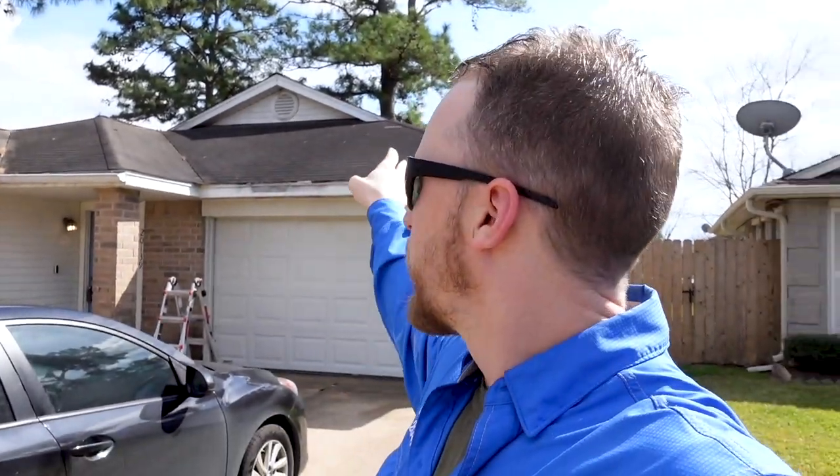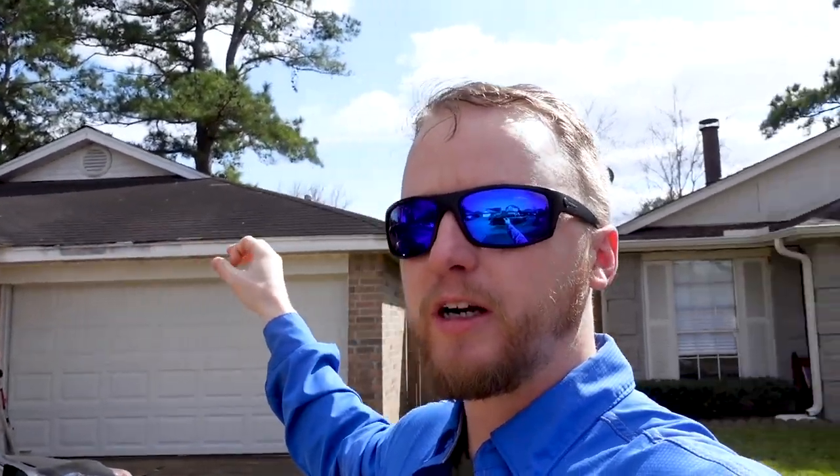A lot of first-time home buyers approach a property and just go straight inside to see if it fits all their furniture or if the colors match or if the kitchen is in the right place. That's not what I want you to do. The first thing I want you to do is start on the outside. As you approach the property, just look at the roof — it looks a little bit older.